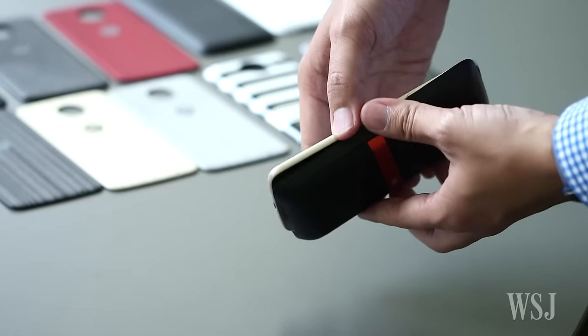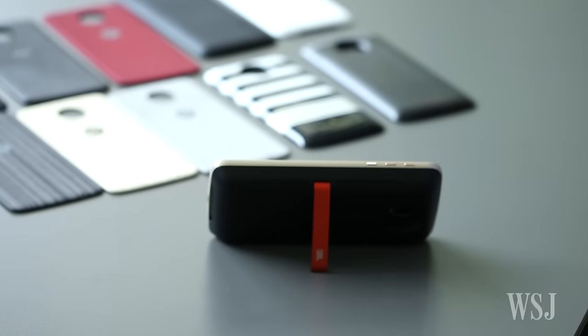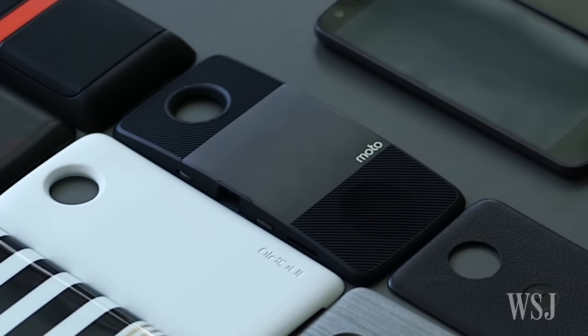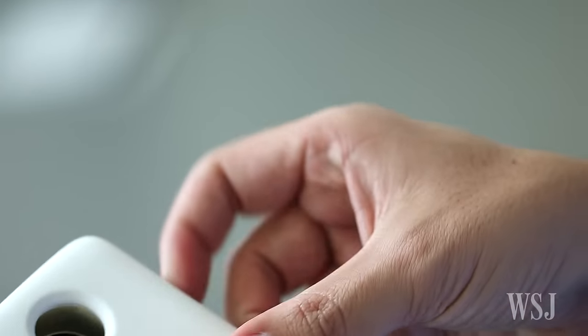Among the current options is a backplate from JBL with speakers as big as the phone itself. Another, from Motorola, packs a Pico projector. There are also Incipio battery packs that can add hours of extra juice.